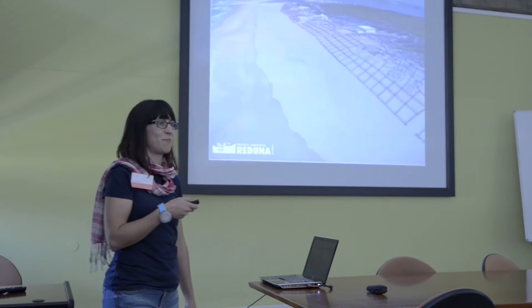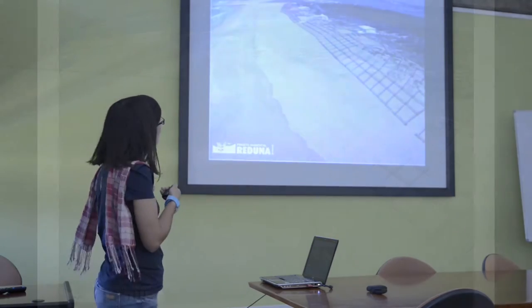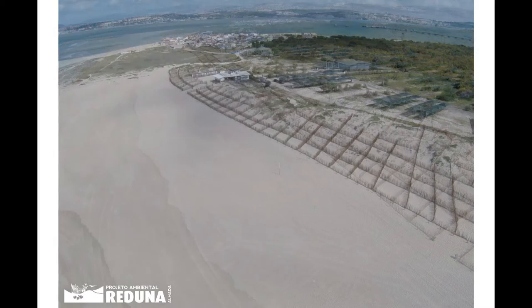They had a drone there, so we have pictures from above. You can see here is Lisbon and the other side of the river, and here you can see all of the side that was the intervention area.